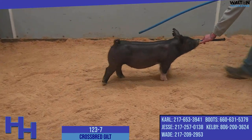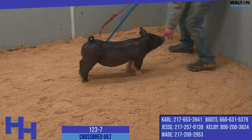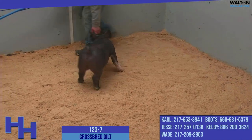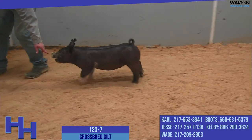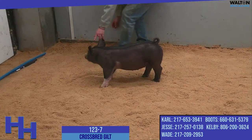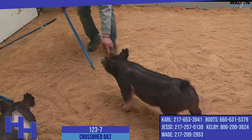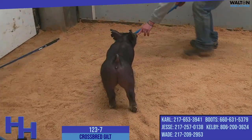Some of the look and presence and the way this gilt really handles herself on the move goes all the way back to that sow family on the bottom side. I would tell you, though, skeletally this one's extra heavy structured for the way that she's bred on the bottom side. And we think that's where she really becomes a modern-day show gilt. So this is 123-7, one that we like quite a bit. She's an Anthem Wags.